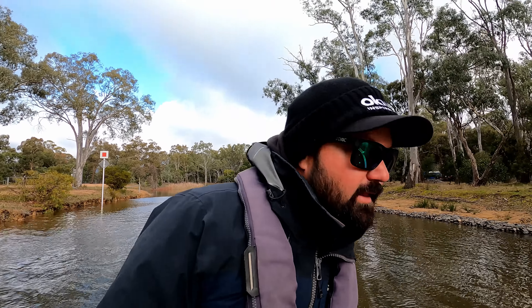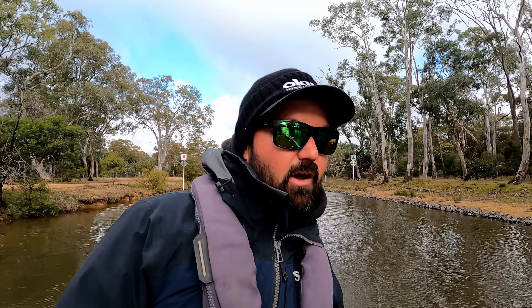G'day everybody and welcome to another Full Scale Fishing Adventures episode. Currently just heading out the channel. We're at Lake Fines at the base of the Grampians in Victoria. Absolutely stunning lake. Lots of brown trout, lots of rainbow trout and plenty of reddies. So hopefully it's a bit of a mixed bag today. We've got really good conditions, we're all set up so let's see what we can do.